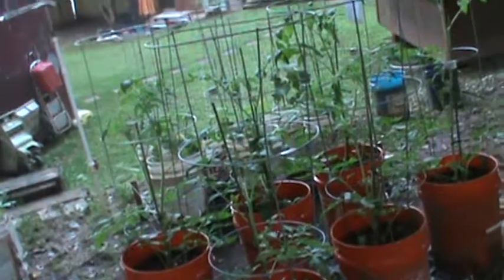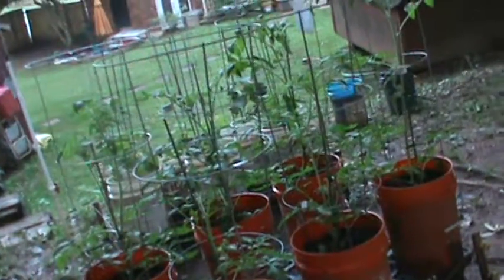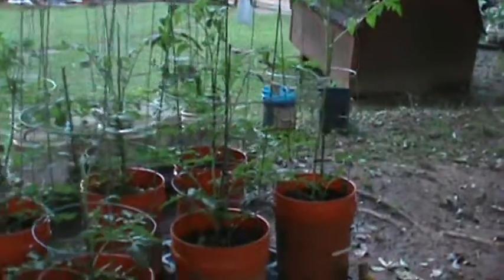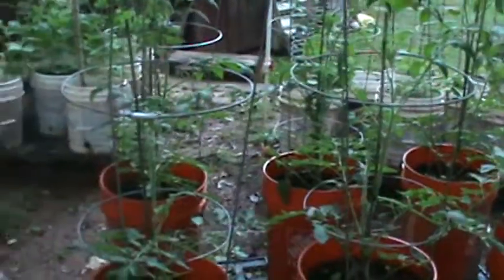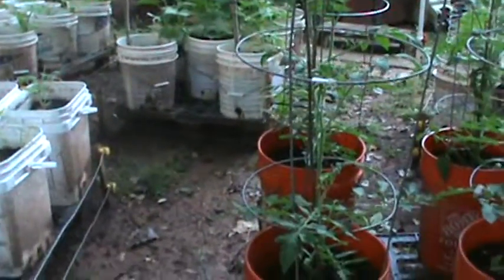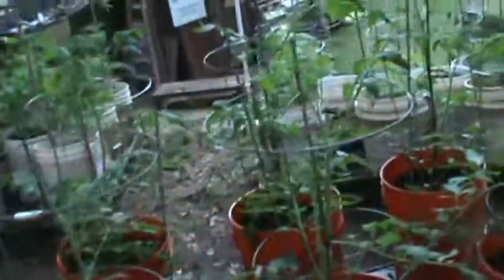Hello, this is TJ from Fat Boy's Garden. Today is May 31st. I'm going to give you an update on my tomato plants. These are Early Girls, and these bad boys — I guess between the rain and everything — have just really taken off.